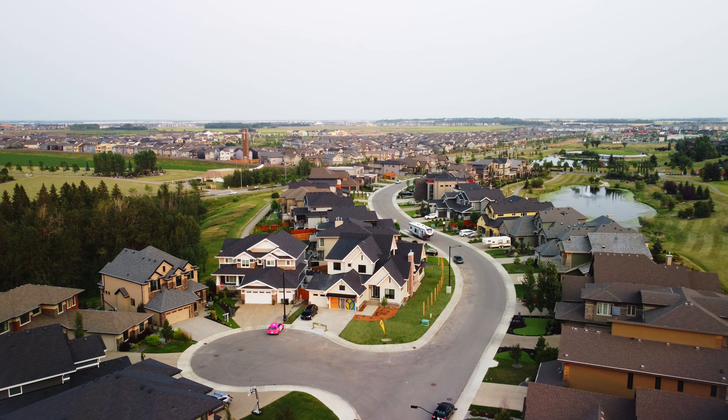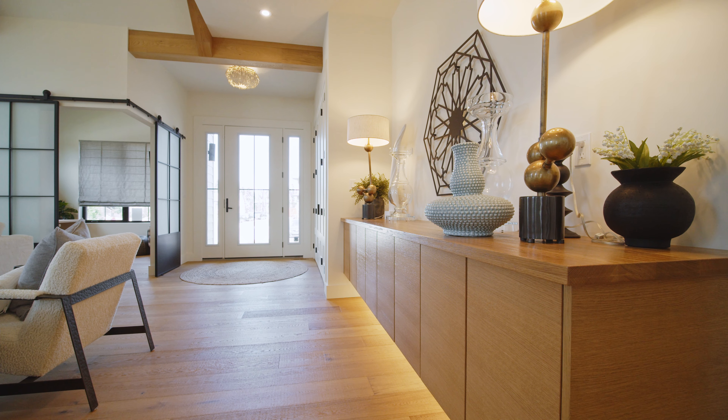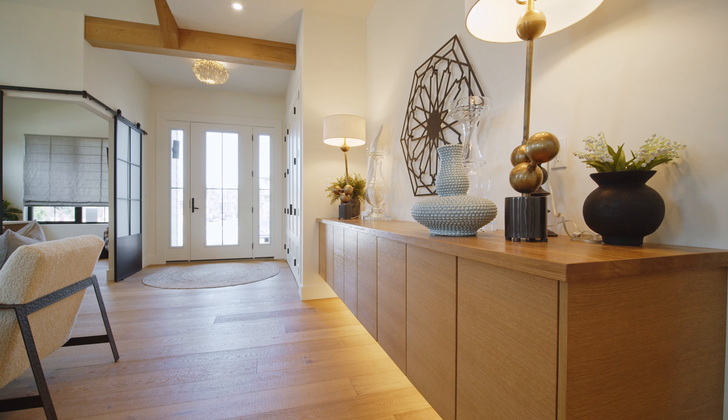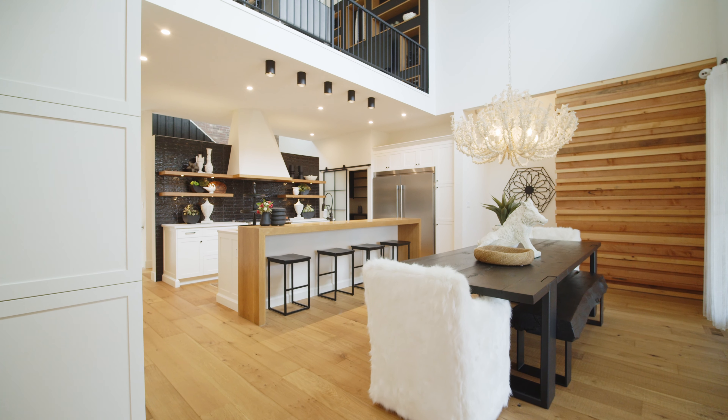Welcome, everyone. Thanks for being here. I'm here at the Covenant Foundation Dream Life Lottery Home in Yager Ridge, in Edmonton. I'm with Marie Hebsen from Interiors by Design, who is the interior designer of this home. And we had the privilege of working together on this, so it's been a lot of fun.